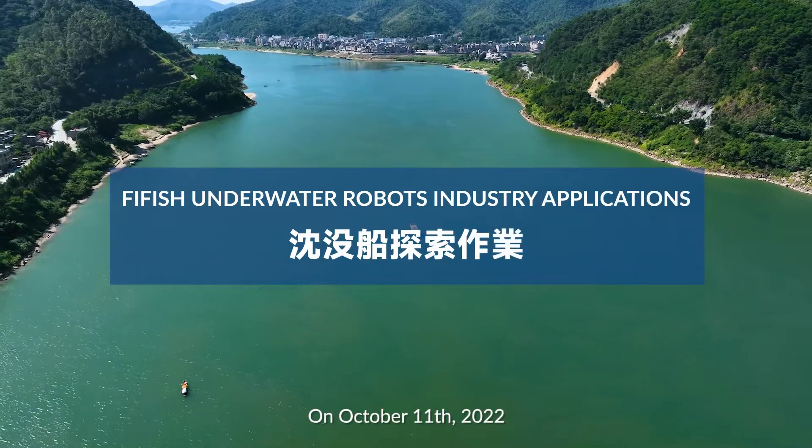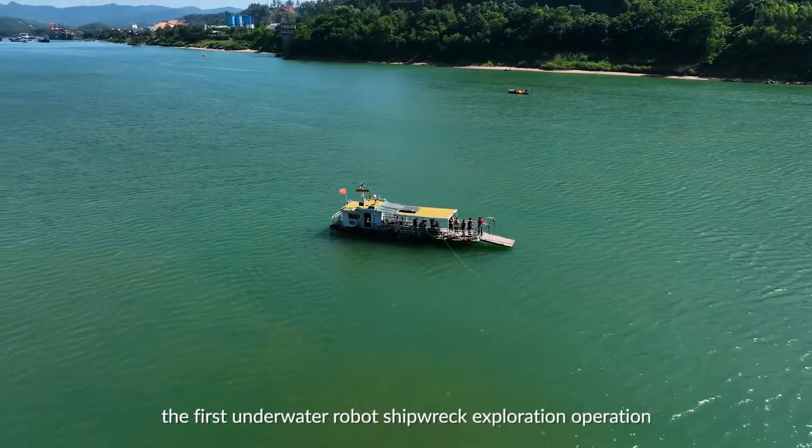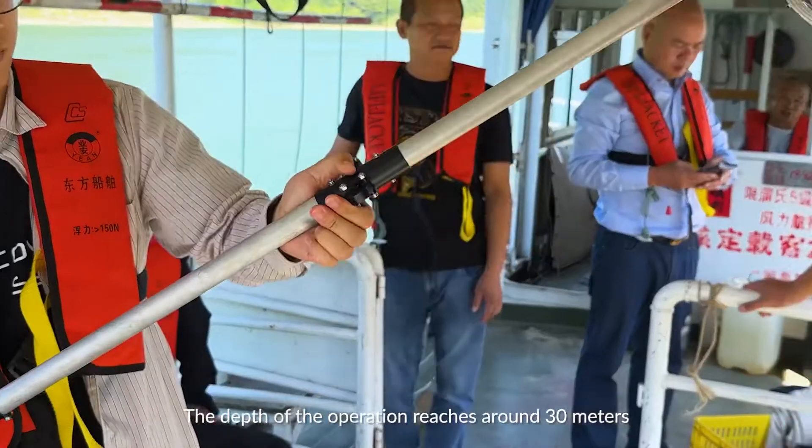On October 11, 2022, the country's maritime department approved the first underwater robot shipwreck exploration operation. The depth of the operation reaches around 30 meters.